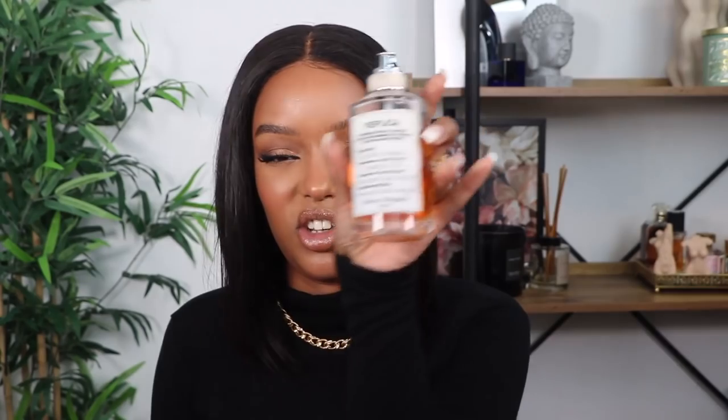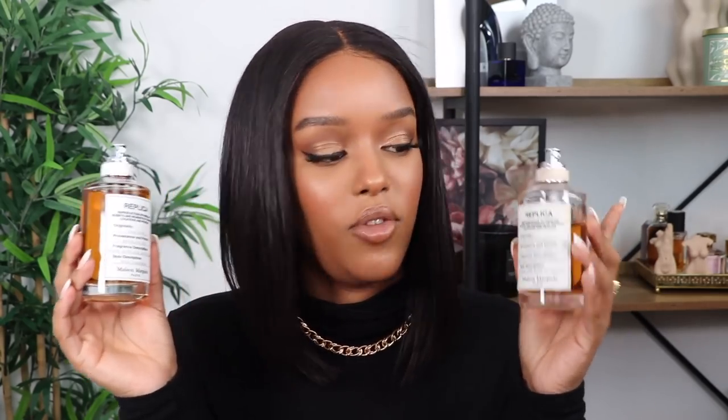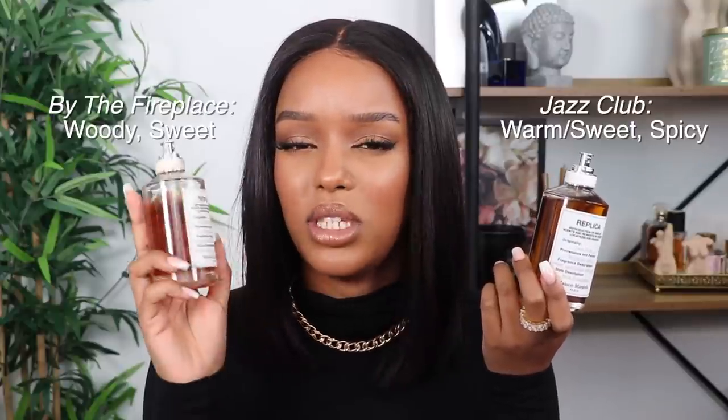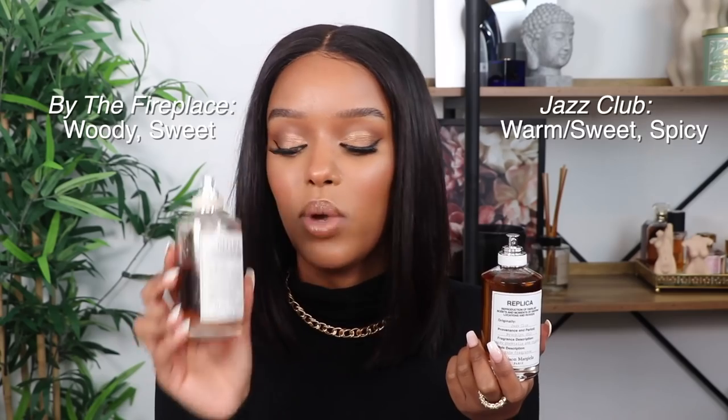Let's start with a set I've been really loving. I'm a huge fan of the Maison Margiela Replica fragrances. I have 'By the Fireplace' — if you've watched my perfume collection you're familiar with this one — and I recently also picked up 'Jazz Club.' The detailing is really beautiful; I love the packaging. I'm going to spray it so I can explain it. These two fragrances are perfect for autumn/winter. By the Fireplace is very warm and spicy, while Jazz Club is more woody and sweet.